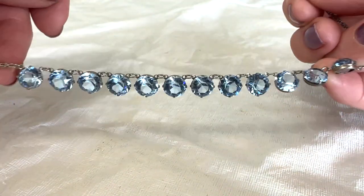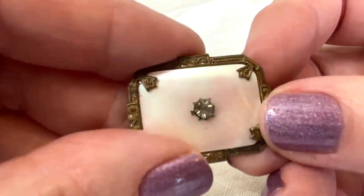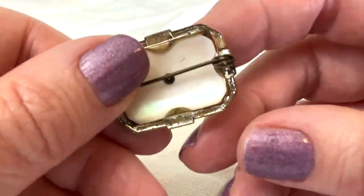Beautiful, beautiful, beautiful! And can I just pause and say hello to cousin Susan — hi cousin Susan! I love a mold like this. I love the sort of frame on it, and it's mother of pearl with a little prong-set stone.